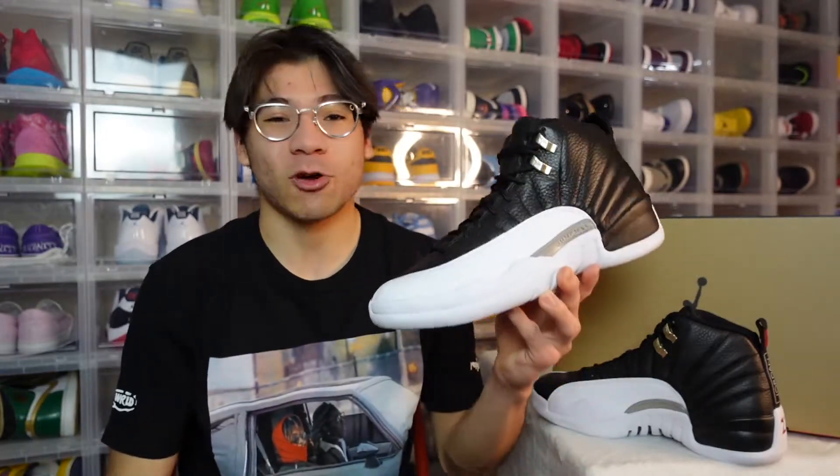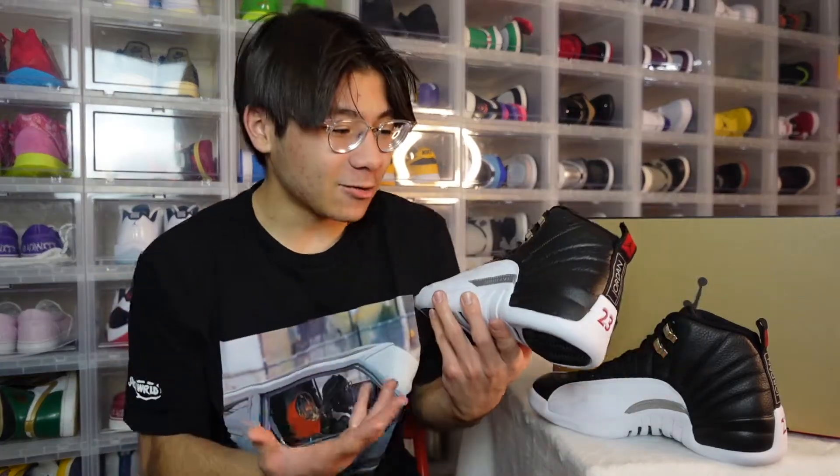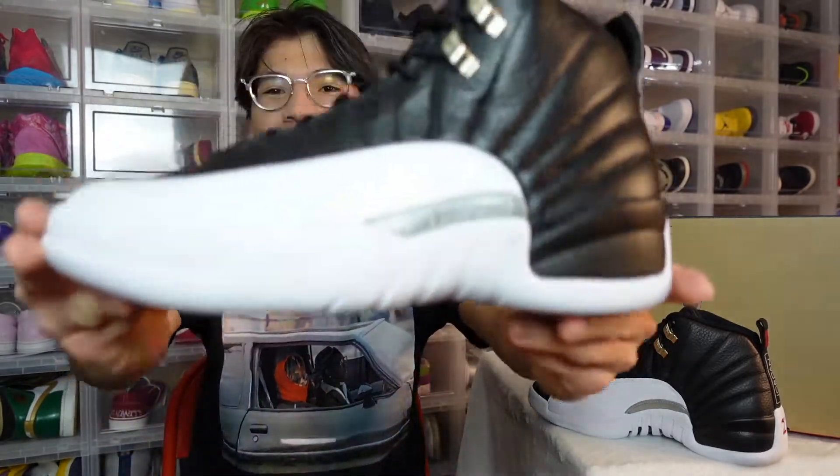This may be one of the best Jordan drops of 2022, but why should you care about it? How is the quality on these? Should you spend your hundreds of dollars on these? Stay tuned because in today's video we are going to be breaking down the Air Jordan 12 in the Playoff colorway.